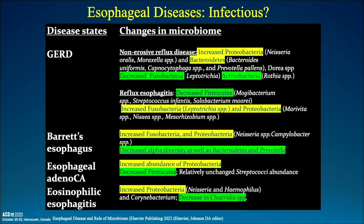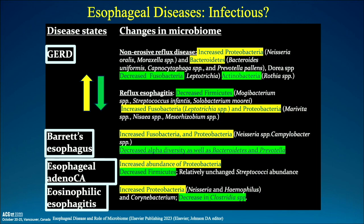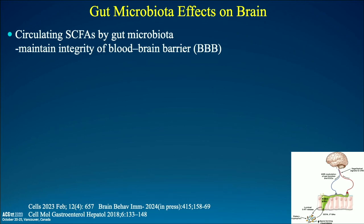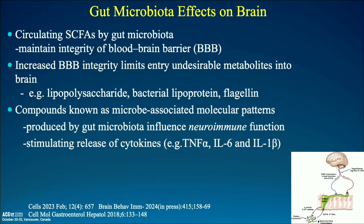When we talk about esophageal diseases, the esophagus now has tremendous implications that may be biomic — particularly relating to reflux disease, Barrett's esophagus, esophageal adenocarcinoma, and eosinophilic esophagitis. In the esophageal microbiome, certain things are amplified and others diminished, showing biologic footprints correlated with certain disease states. There are also circulating short-chain fatty acids derived from the gut microbiome that are important because they maintain the integrity of the blood-brain barrier, limiting undesirable metabolites like lipopolysaccharides and bacterial lipoproteins — microbe-associated molecular patterns produced by gut bacteria that influence neuroimmune function.